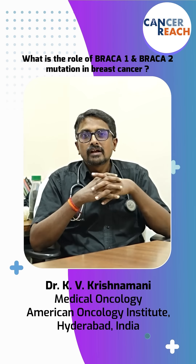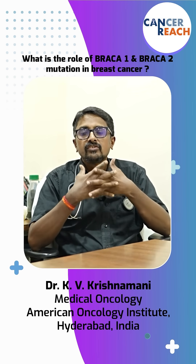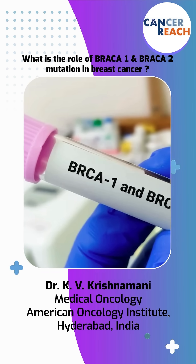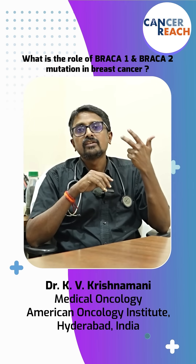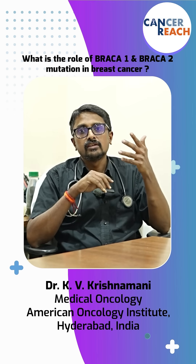We spoke about BRCA1 and BRCA2 mutations. Now what are the cancers you get with BRCA1 and BRCA2? If you find somebody has BRCA1 or BRCA2, what are the precautions you should take? BRCA1 and BRCA2 can cause breast cancer, ovarian cancer, prostate cancer, skin cancers, and pancreatic cancers.